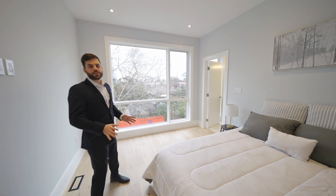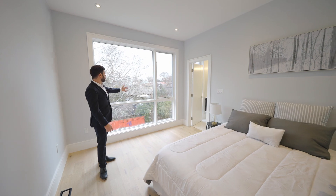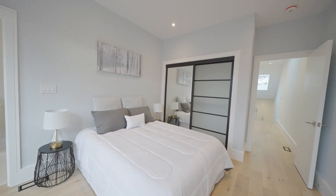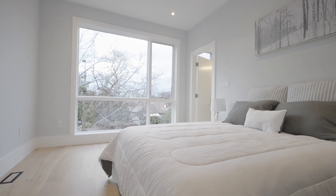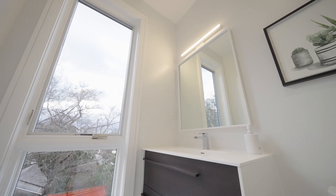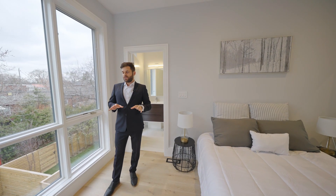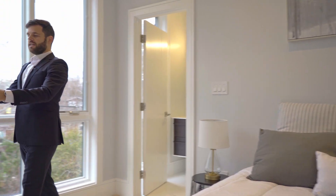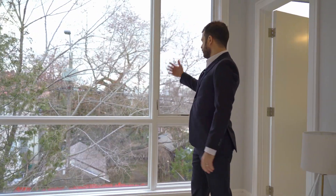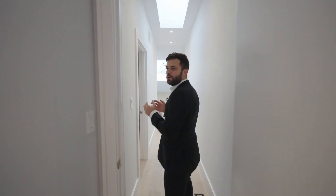We're in the back of the house and this is the third bedroom. It overlooks the backyard through this massive window, and it also has its own ensuite bathroom with a tub and a window. You could easily fit a desk in this corner or in front of the window overlooking the backyard. I hope you're getting an idea of how much natural light this house gets.